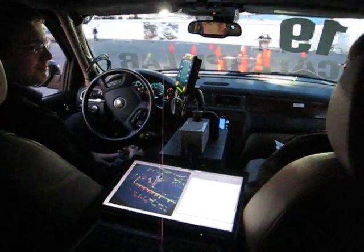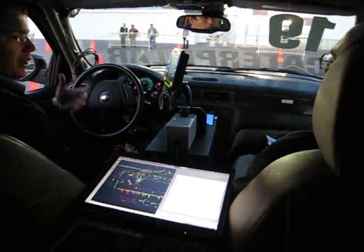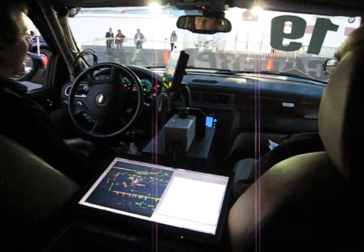As we go towards consumer vehicles, that's going to be important — we've always wanted to do that. We'd like it to always be a very graceful start.